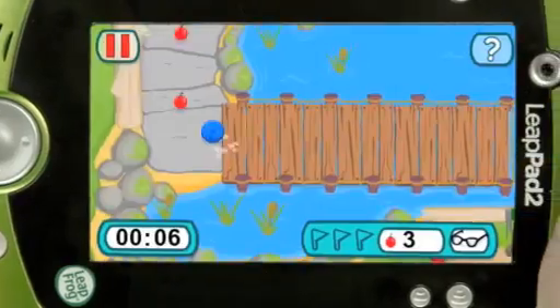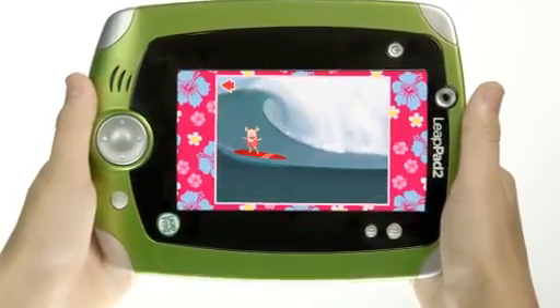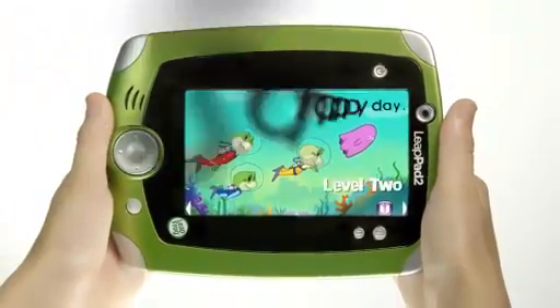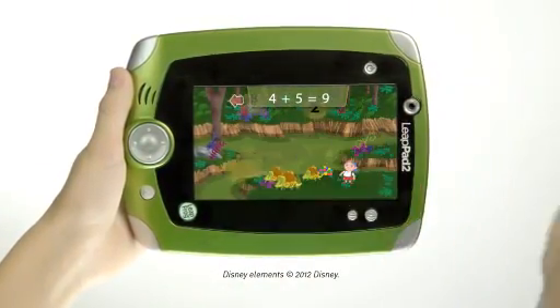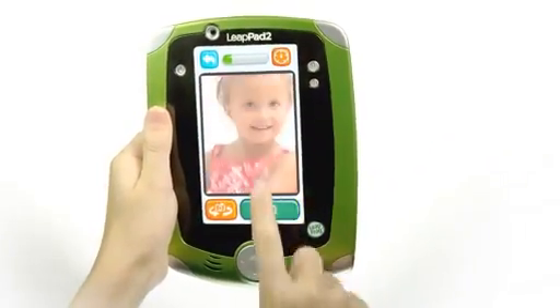LeapPad 2's apps and cartridges keep children challenged with experiences that grow with them, asking more challenging questions as children progress. Kids can build reading skills with ultra-ebooks that adapt as they learn, practice math skills, and experiment with science concepts to see the world in a new way.